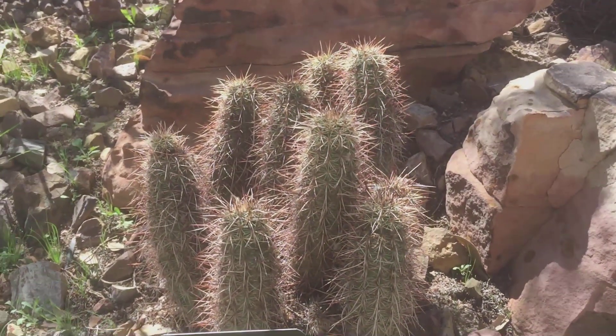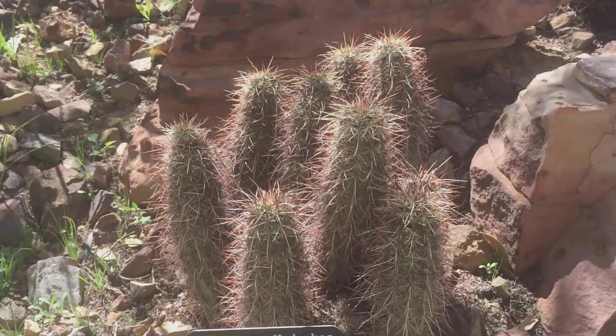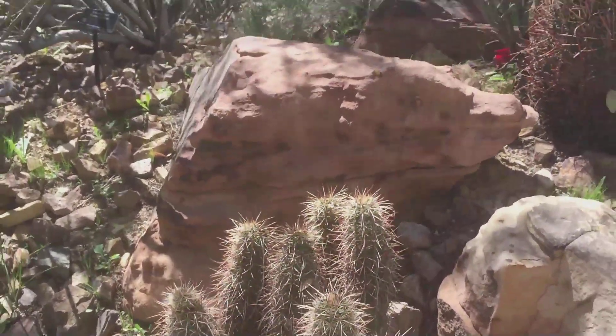Actually, that's not right — it is summer right now. So just so you can see the flowers on the cacti.